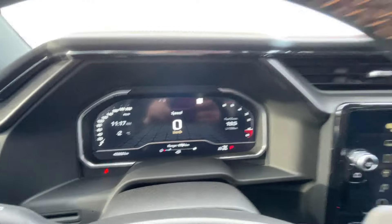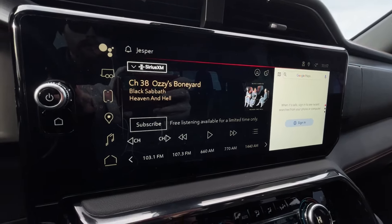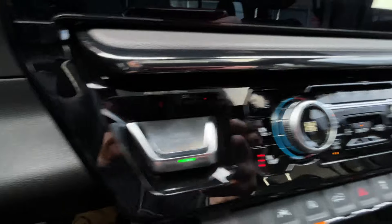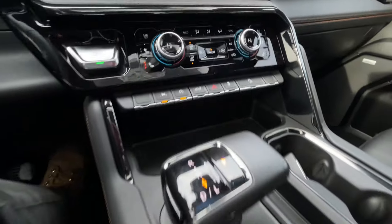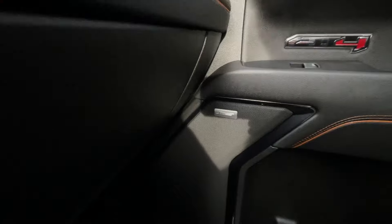We also have a full digital gauge cluster, a 13.4-inch touchscreen complete with Android Auto, Apple CarPlay and Navigation, push-to-start ignition, dual-zone climate control, shifter and integrated trailer braking in the center console, and Bose audio all throughout the vehicle.